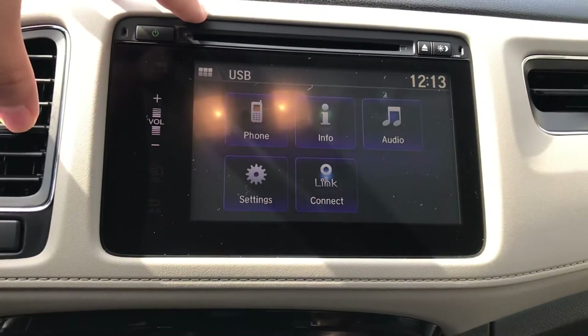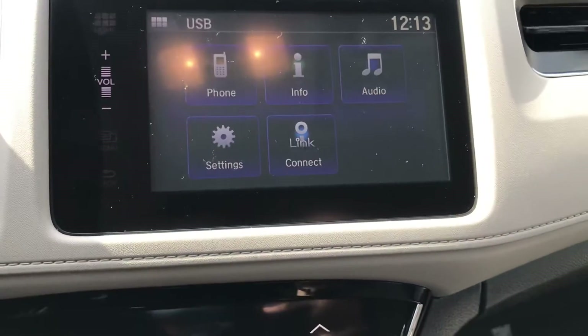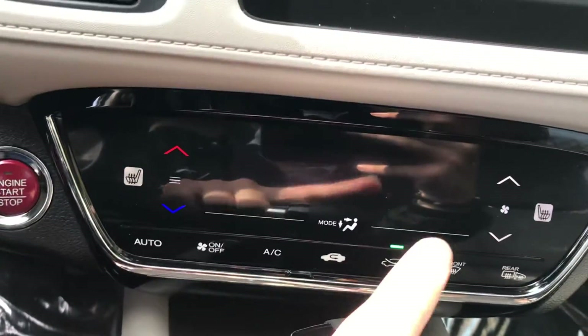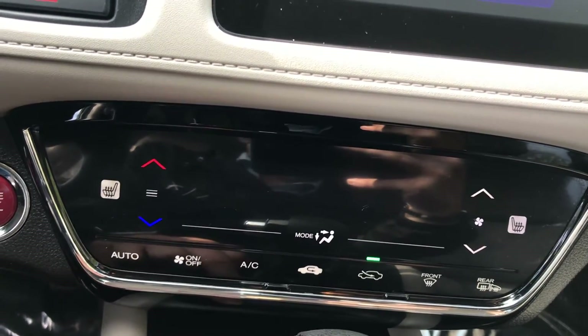You have your main entertainment center over here with your phone hookup and Bluetooth and all that. Down here at the bottom, this vehicle does come with heated seats for the driver and for the passenger, and everything is digital on this model — you can turn all those on digitally.